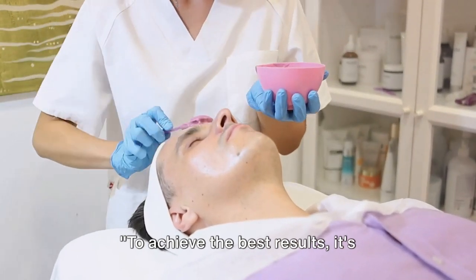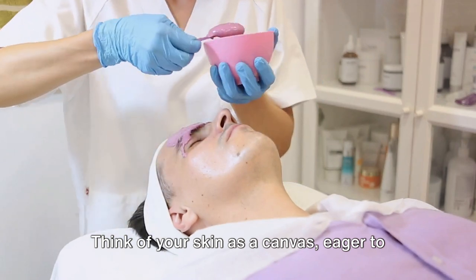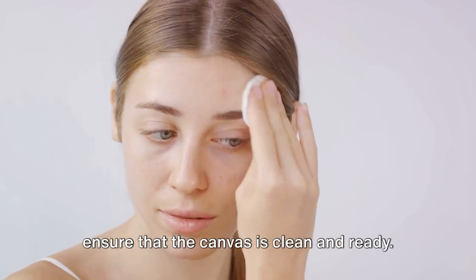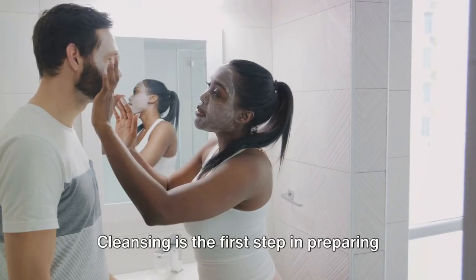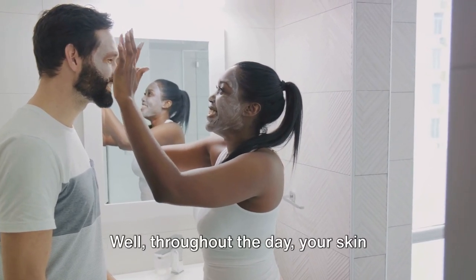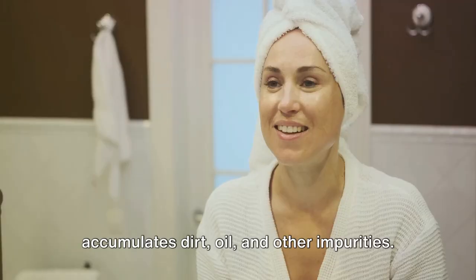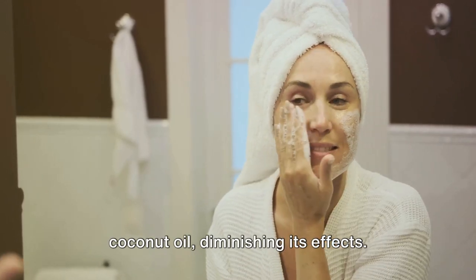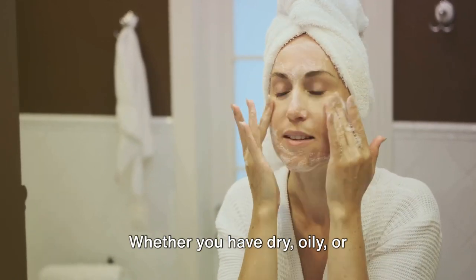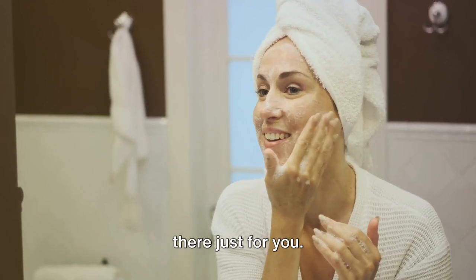To achieve the best results, it's crucial to prepare your skin properly. Think of your skin as a canvas eager to soak up the nourishing benefits of coconut oil, but before we start painting, we must ensure that the canvas is clean and ready. Cleansing is the first step in preparing your skin. Throughout the day, your skin accumulates dirt, oil, and other impurities. These can obstruct the absorption of coconut oil, diminishing its effects. So it's important to use a gentle cleanser that's suitable for your skin type, whether you have dry, oily, or combination skin.